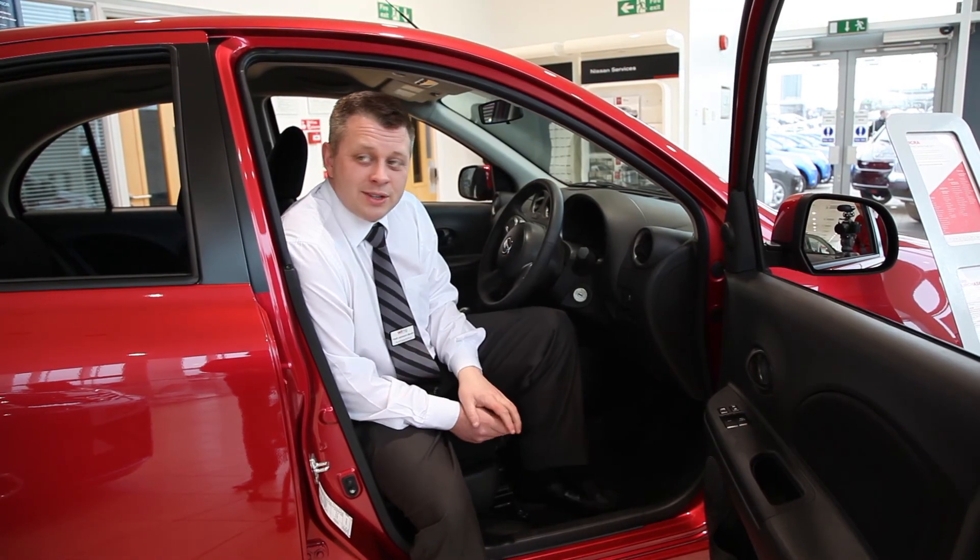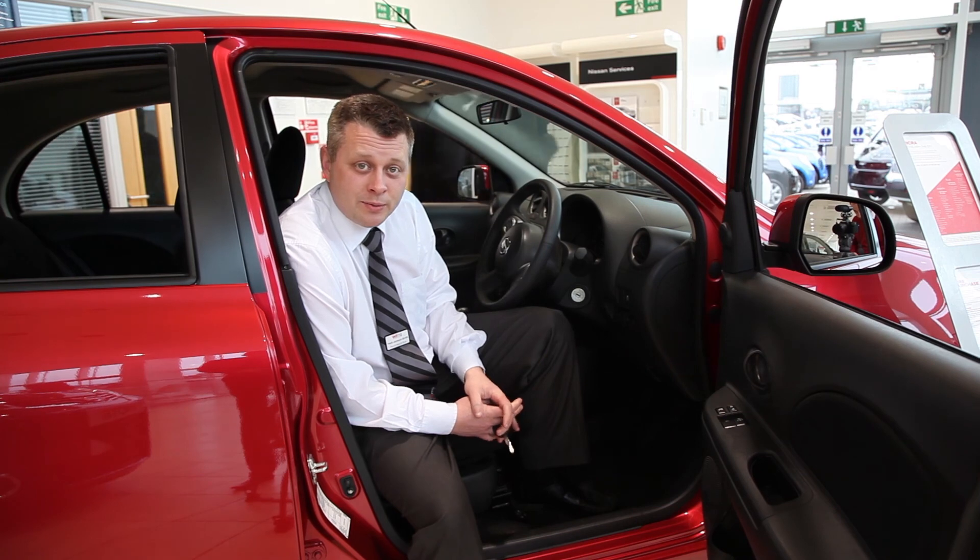If you need any further information on the Nissan Micra, please contact us at West London Motor Group near Mill Hill. Thanks for watching.